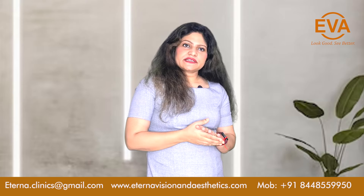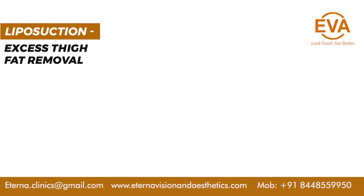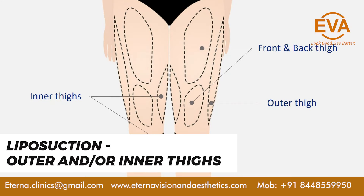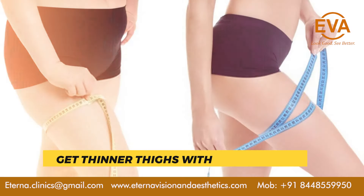So how can we deal with it? Liposuction can be done in these areas. The fat which is mostly targeted is the outer thigh fat and the inner thigh fat, and the moment it is removed, it gives a very feminine shape to your thighs.